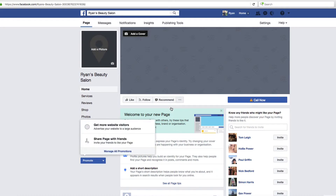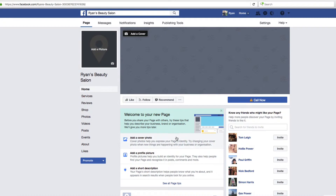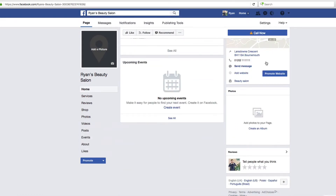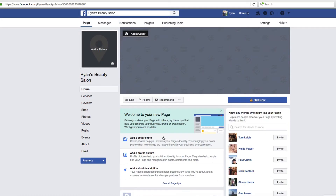Here's our page — 'Welcome to your new page!' They actually make it quite helpful these days and give you some page tips so you can add bits in. I'm going to run through the basic bits anyway. You'll recognize this format as a Facebook business page, and you'll see the reviews are automatically on there, as I mentioned earlier.